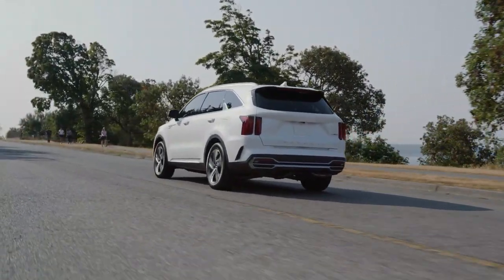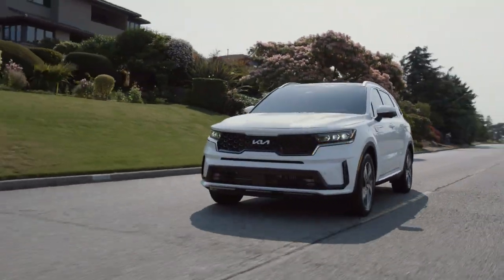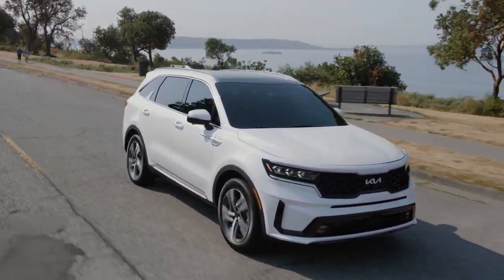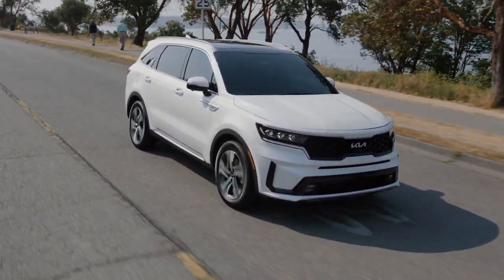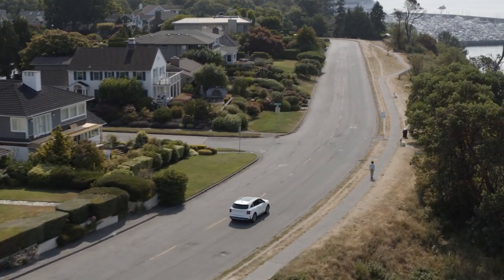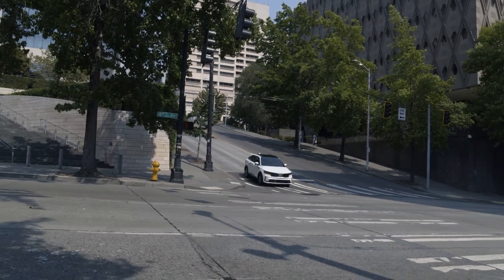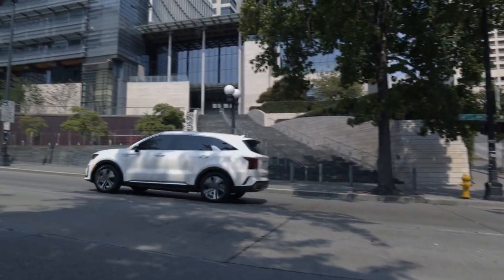If the Sorento does meet your needs, government rebates on both sides of the border are available. Canadian buyers can access a federal rebate of only $2,500 when purchasing the Sorento PHEV, as the battery sits below the necessary 15 kilowatt-hour threshold to qualify for the full $5,000. Provincial rebates are available in five provinces ranging from $1,500 up to $4,000, combinable with the federal incentive. U.S. buyers are eligible for a $6,587 federal tax credit and various state incentives, including single-rider carpool lane access in California.